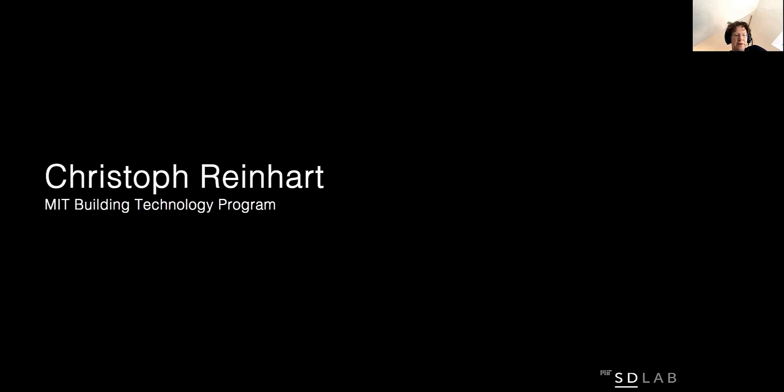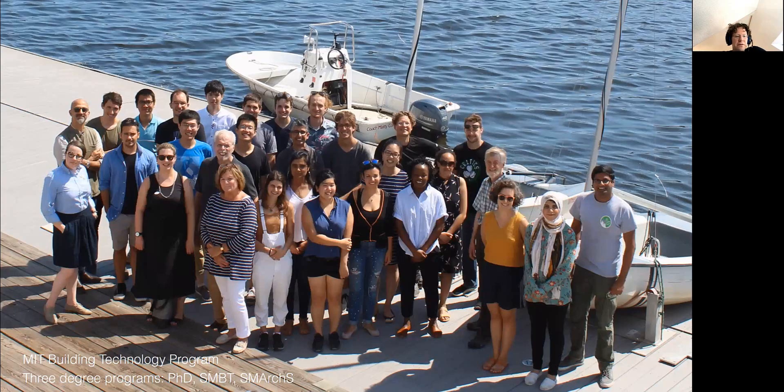Hi, my name is Christoph Reinhardt and I'm a faculty in the Building Technology Program at MIT. Here you see a photo of our program during pre-COVID times. I hope to be able to meet you all during a similar event this September.